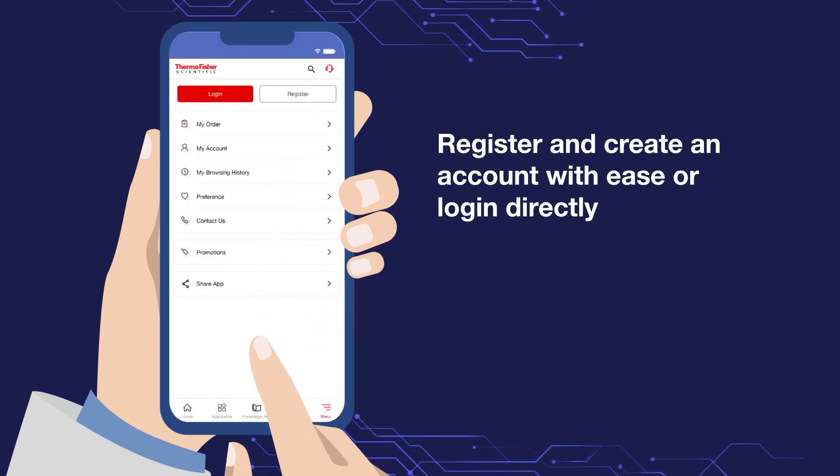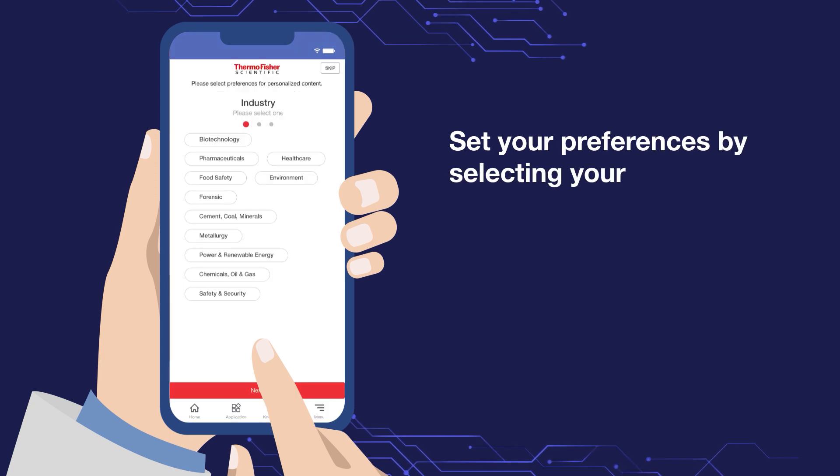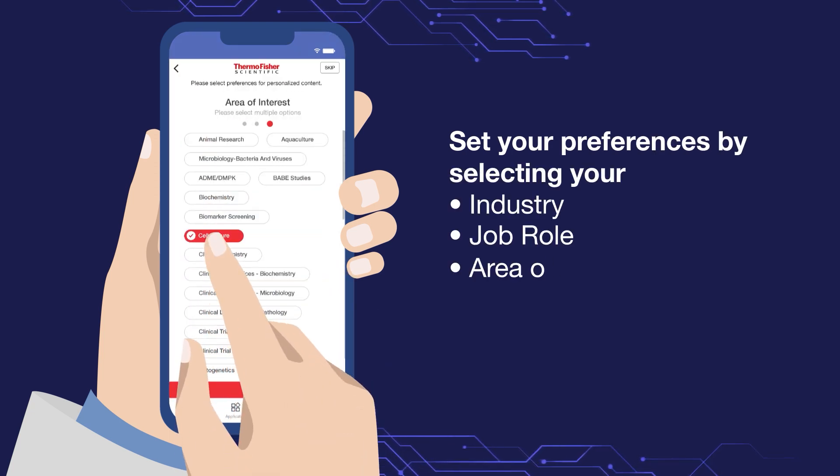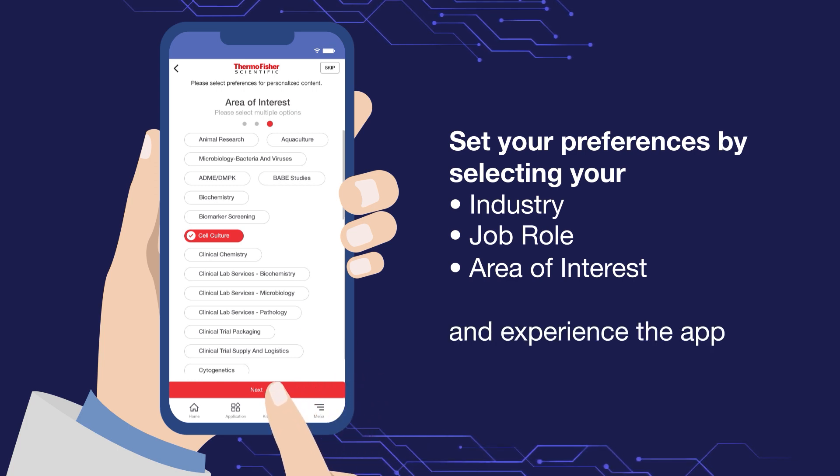Create an ID or register with your existing Thermo Fisher ID. You can choose your profile from various tailored filters, such as industry, job role, and area of interest, and find the most relevant products in a hassle-free manner.